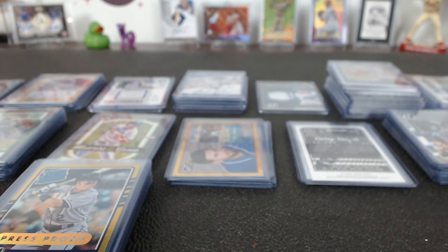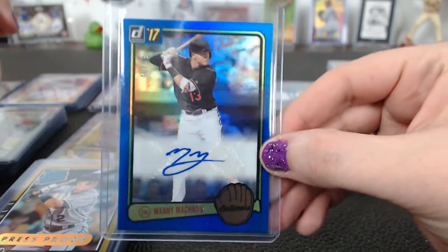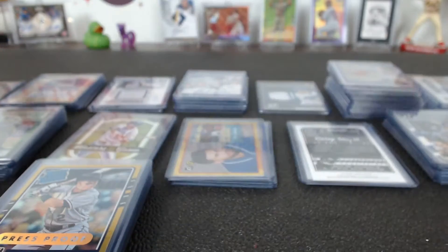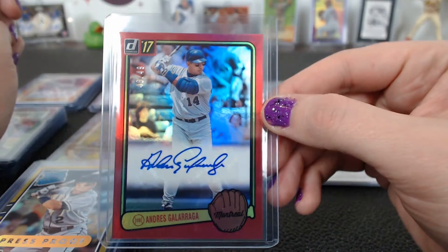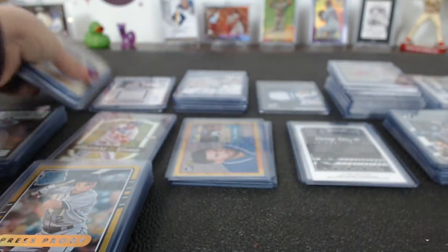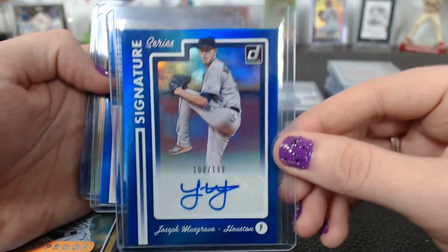All right, looks like this is the last break of the night — it's half-case break number three of 2017. Starting out with Panini Donruss Baseball: a blue 83, 40 of 49 Manny Machado autograph for Baltimore. Also a red 83 autograph 48 of 49, a Galarraga gold signature series, Brandon Shipley 38 of 49 for Arizona.